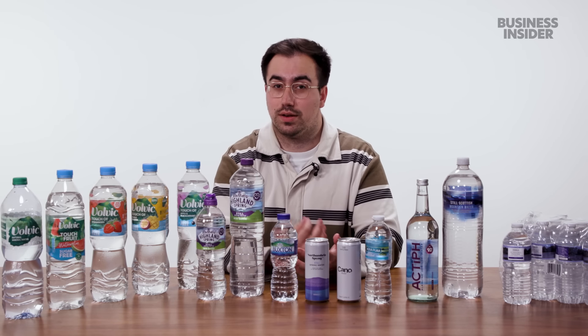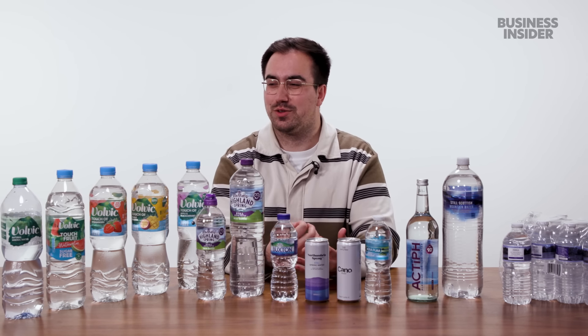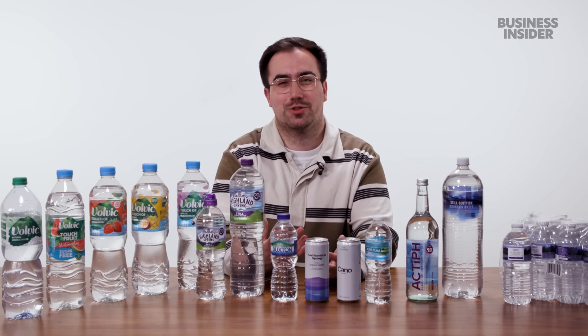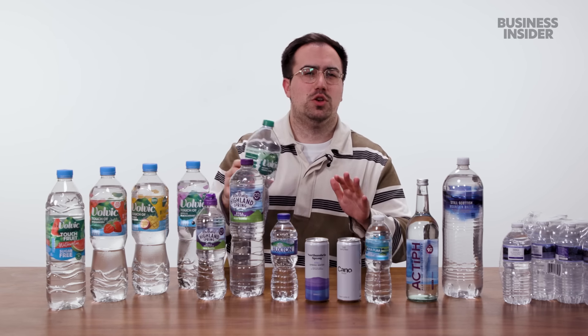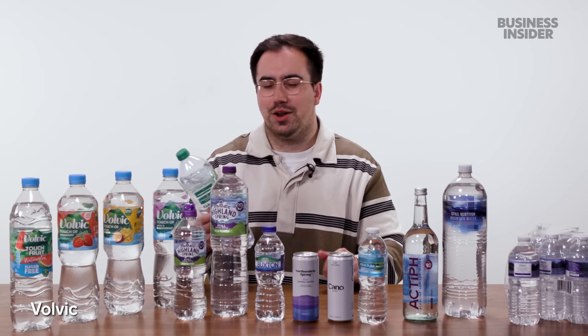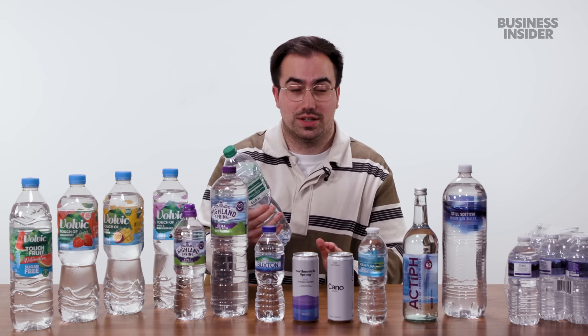Volvic mineral water is actually sourced in France and sold across many countries including the UK. Volvic is filtered through layers of volcanic rock before being extracted from a depth of 90 meters, giving it a unique taste. It's also got a pretty neutral pH — around the 7 mark. Volvic probably wouldn't be the one I would target in a supermarket if I just wanted a bottle of water.